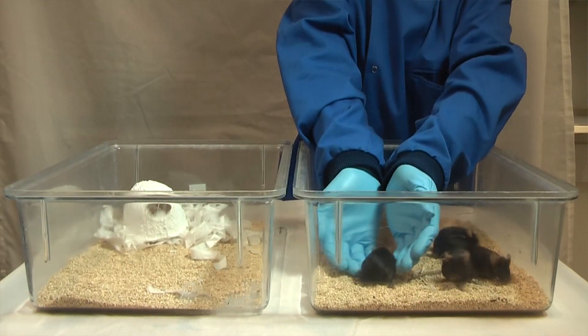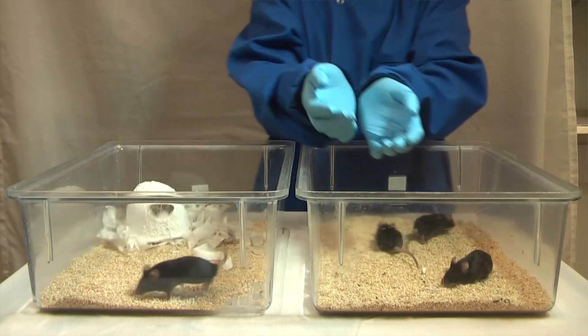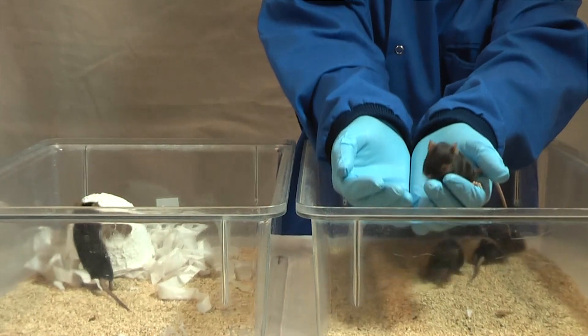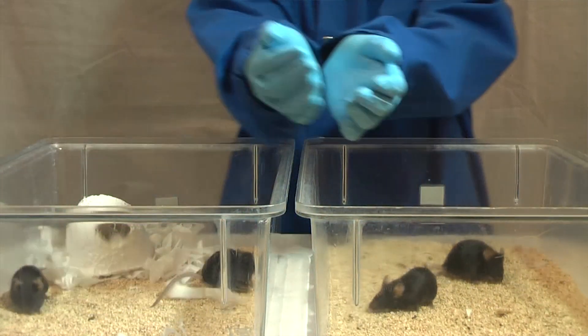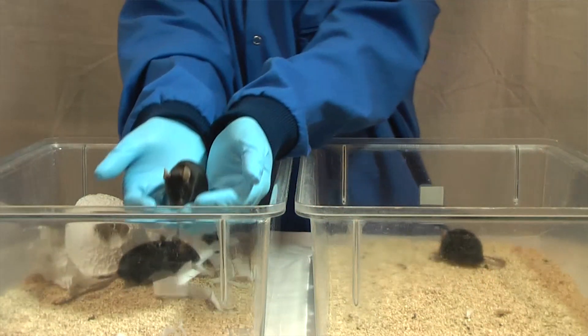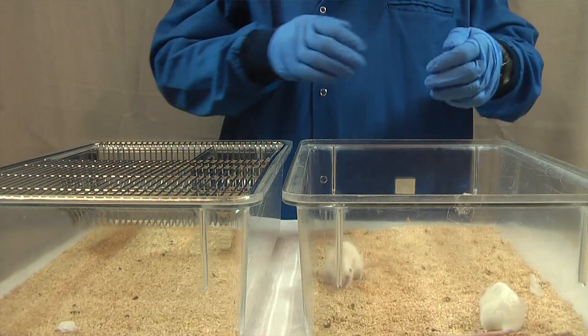You can also pick up laboratory mice by simply scooping them up on the open hand once they're familiar with handling. Our research has shown that either tunnel or cup handling considerably reduces the stress and anxiety of the mice. We've used a number of different measures and they all say the same thing: tail handling is aversive to mice and induces much more stress and anxiety than tunnel or cup handling.